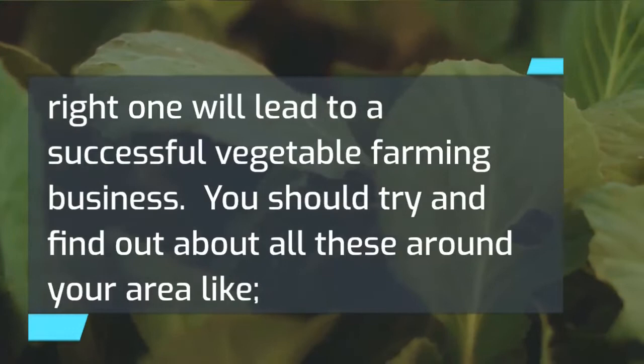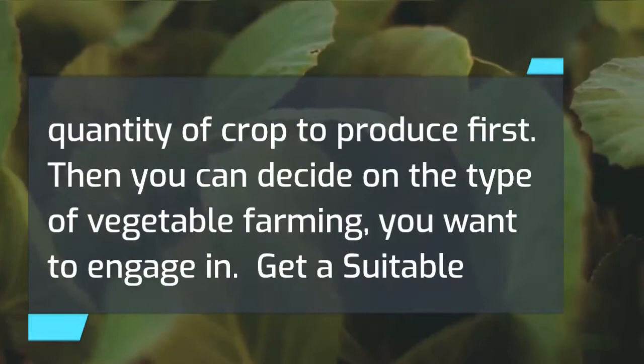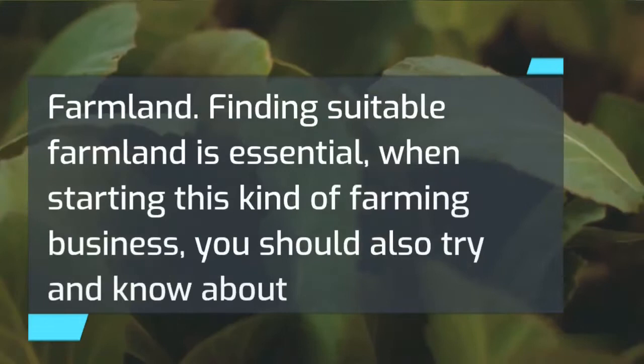You should try and find out about all these around your area: Is there a high demand for this crop? How resistant is the crop to diseases and pests? What are the risks of planting the crop, and what quantity of crop should you produce first? Then you can decide on the type of vegetable farming you want to engage in.